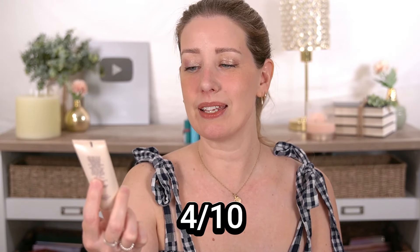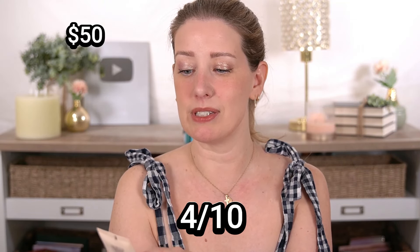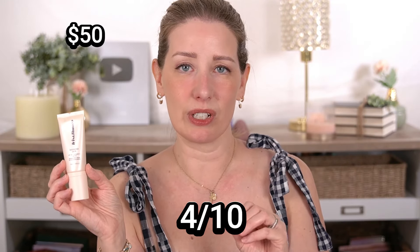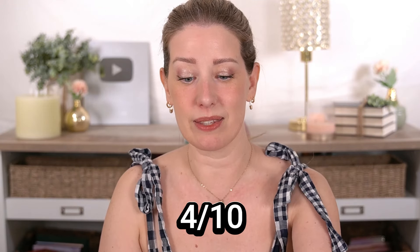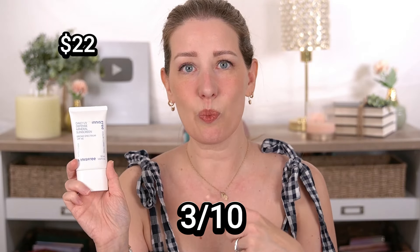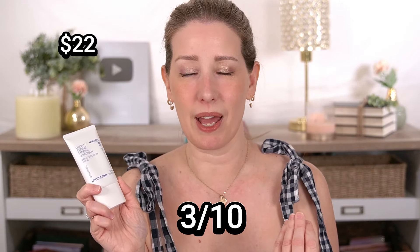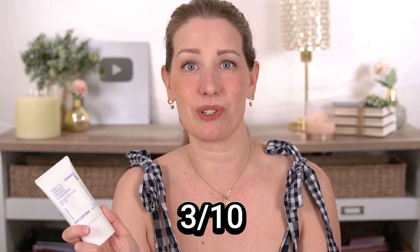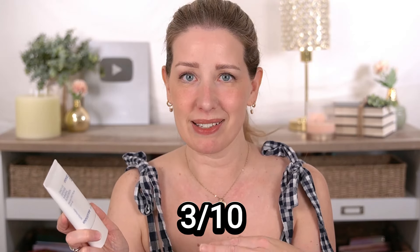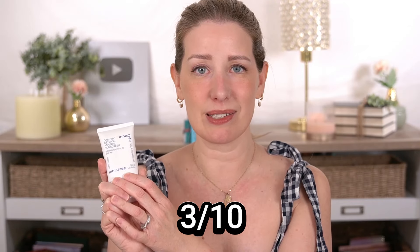Now we're getting to the lower-than-average products. The Iris and Romeo Weekend Skin SPF 50, which has vitamin C and a supposed glow, was a funky mustardy yellow color and a little thicker and more greasy — I rated this 4 out of 10. The Innisfree Daily UV Defense has a green tint; I initially thought it was fine applying a small amount, but when I tested with the proper quarter-teaspoon amount on camera, it was a mess — so thick it took forever to rub in and left me with a white cast. I rated this 3 out of 10.